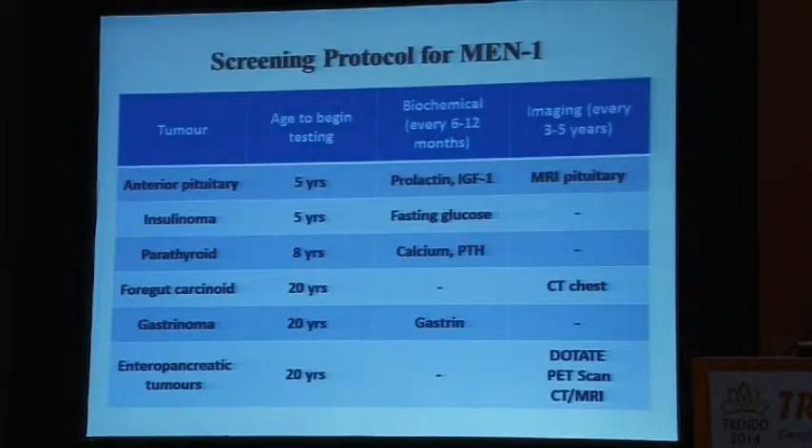How do we screen for MEN1? If you have a pedigree or a family, the age to begin testing is at 5 years. You check prolactin, IGF-1, and do an MRI periodically every 3 to 5 years. Insulinomas can develop hypoglycemia at a very young age. Parathyroid tumors can appear at around 8 years of age. For gut carcinoids, gastrinomas, and endopancreatic tumors, you can see the imaging protocols and biochemical workup that is required.